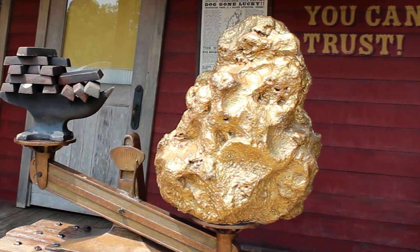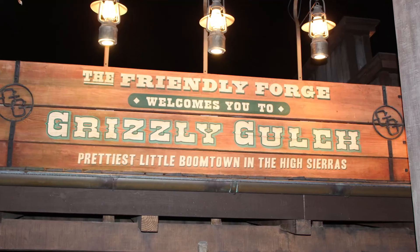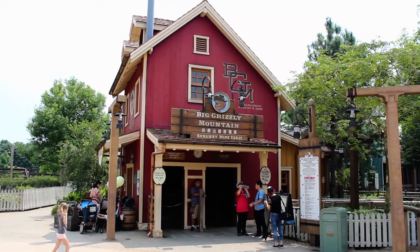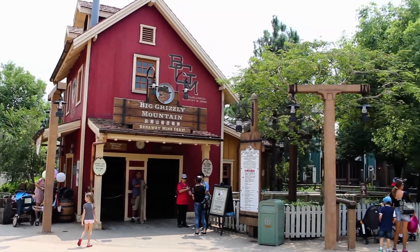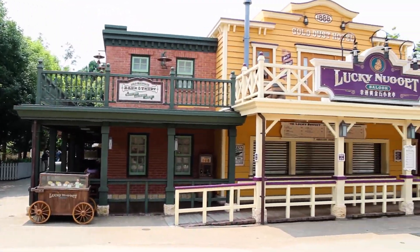Grizzly Gulch is just a lucky town in general. In Chinese culture, the number eight is considered a very lucky number. If you look closely, everything in Grizzly Gulch corresponds to that number. The Lucky Gold Mine even opened its doors on August 8th, 1888.